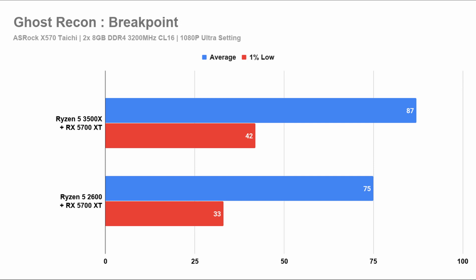This is the same with Ghost Recon Breakpoint. The second generation Ryzen setup is not as fast as the third generation Ryzen setup. However, if you are on a 60Hz monitor, both frame rates are well beyond that and your experience should be similar.